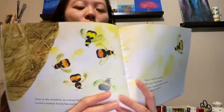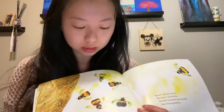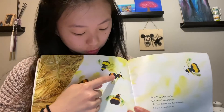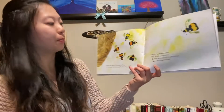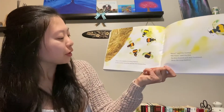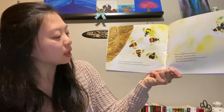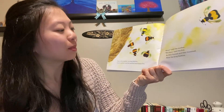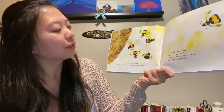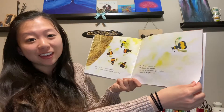What are these animals, friends? That's right, they're bumblebees. And there's one, two, three, four, five baby bumblebees. Over in the meadow, in a snug beehive, lived a mother honeybee and her little honeys five. Buzz, said the mother. We buzzed, said the five. So they buzzed and they hummed near the snug beehive.